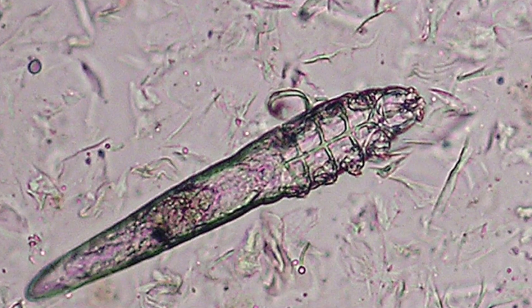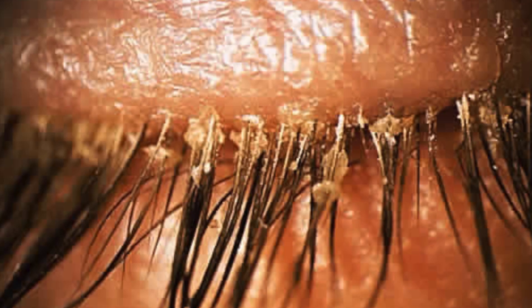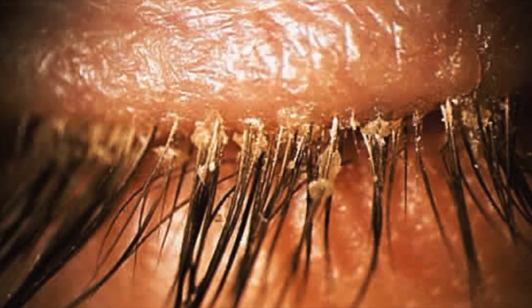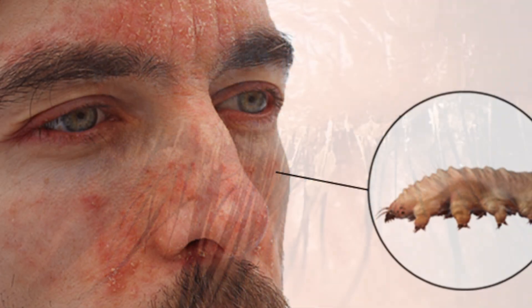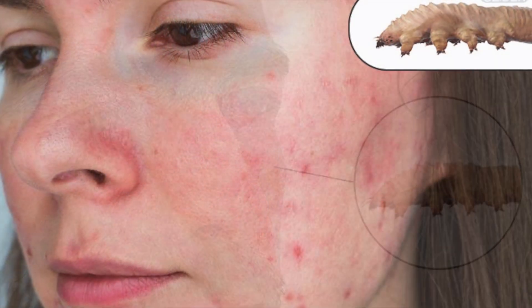Number three: Demodex mites. Demodex mites are tiny eight-legged mites that live on human skin. They are commonly found on the face, particularly in the eyelashes, eyebrows, and nose. In people with rosacea, there may be an overpopulation of Demodex mites, which can contribute to inflammation and redness in the skin.